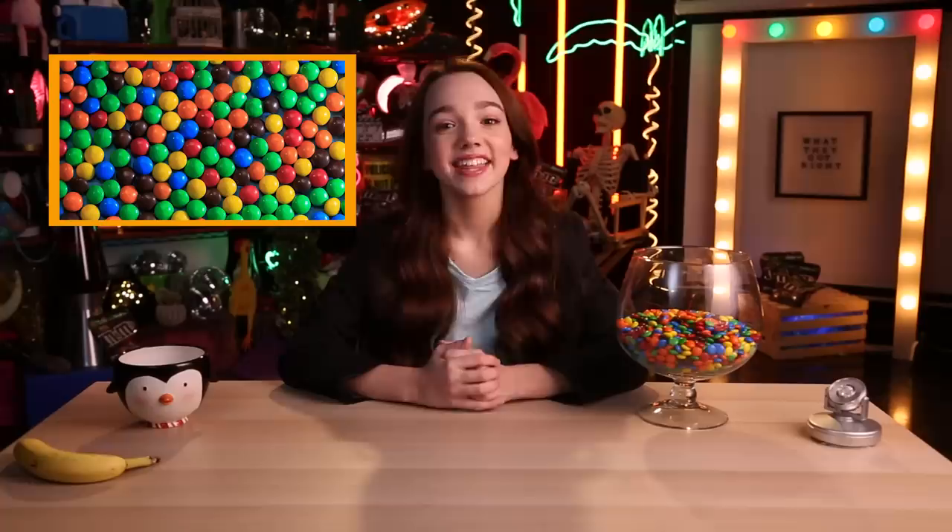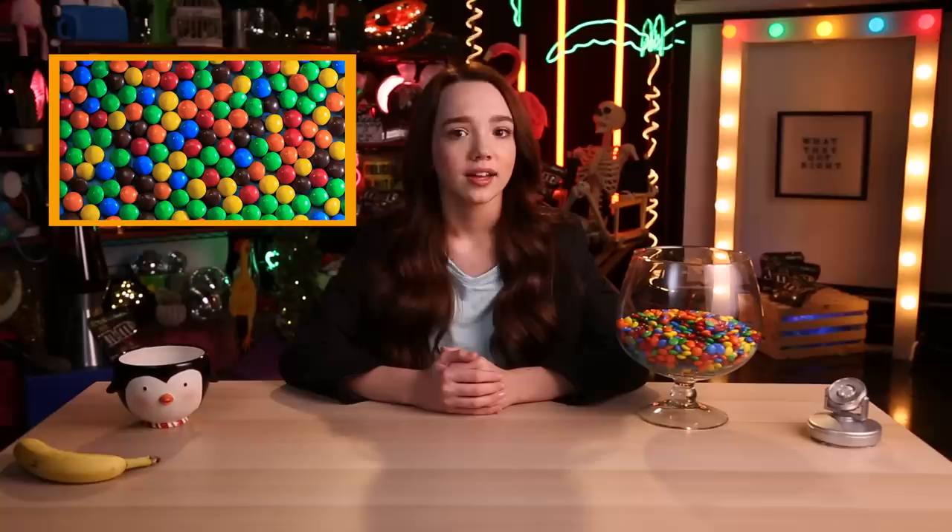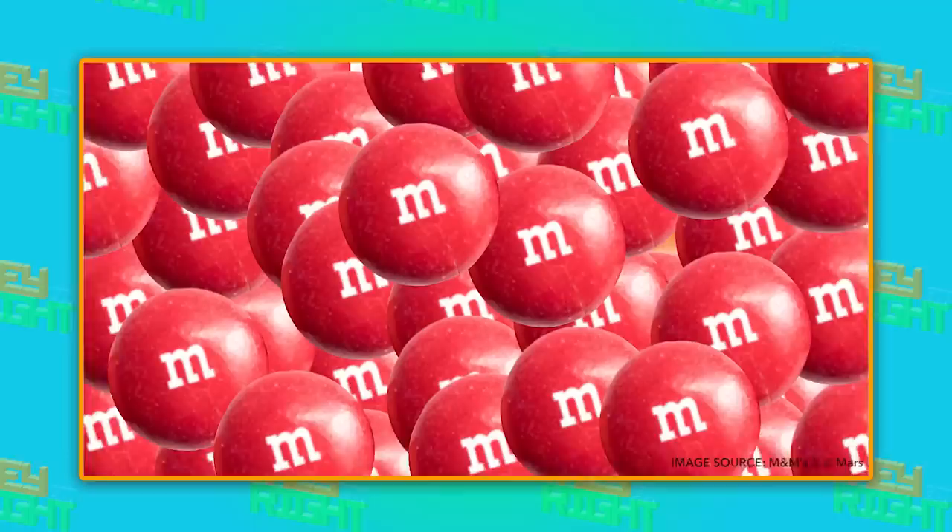The Mars Company first came out with M&M's in 1941. All of the colors have the exact same flavor — the colors are basically just for fun. They also make it easier for me to find them.